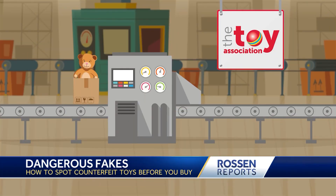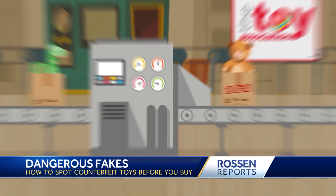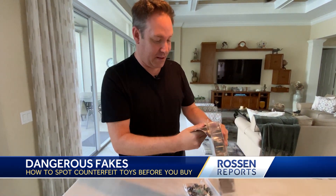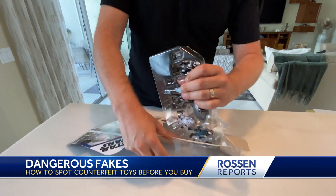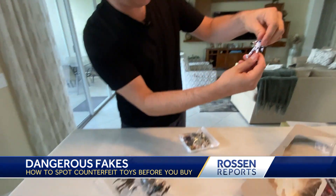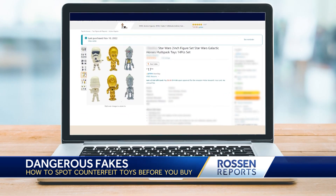We are working with the Toy Association, exposing the hot fakes right now. Star Wars action figures — you can see they're pretty cool. I can even open it up. This is brand new. This is the fastest I've ever been able to open a toy; in my house this would take me an hour. They move, right? This is real. But wait until you see this.